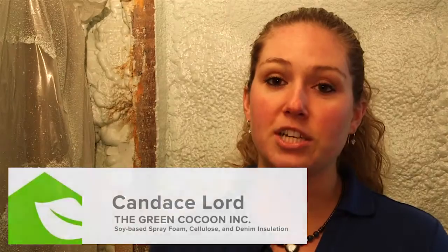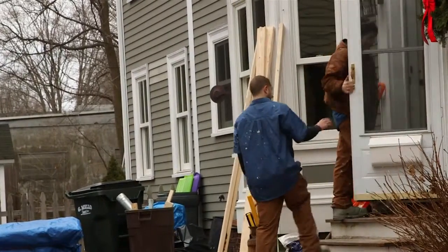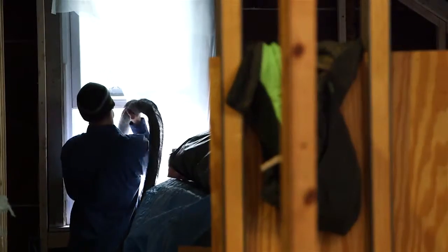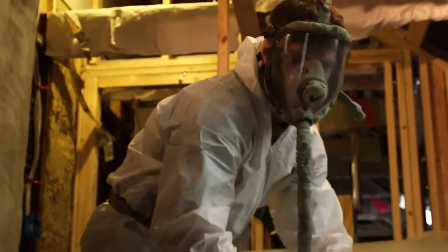We are here at a project in Newburyport. I will be doing an attic renovation and they will be doing six inches of closed-cell spray foam. Part of the reason being that it's old construction, and the only way that you can reach code in old construction is with closed-cell spray foam because it has the highest R-value per inch.